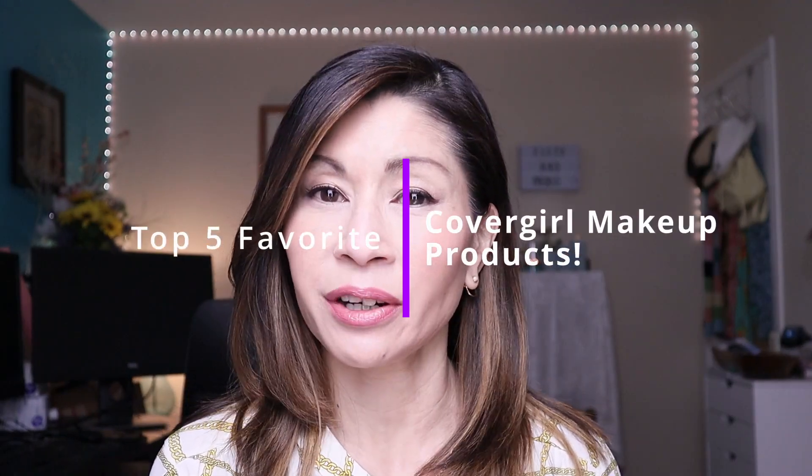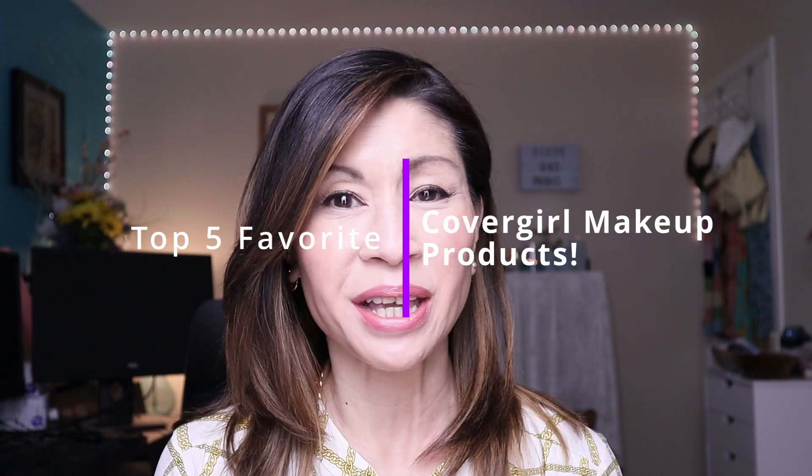So today I'm going to be sharing my top five favorite CoverGirl makeup products for mature skin. So in case you're interested, then keep on watching.